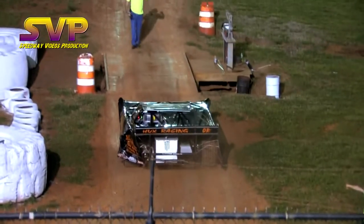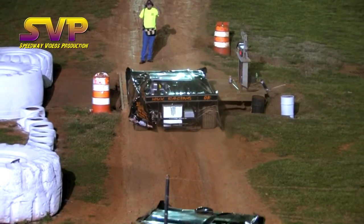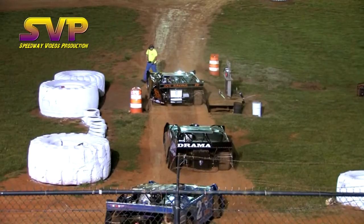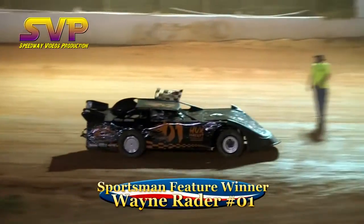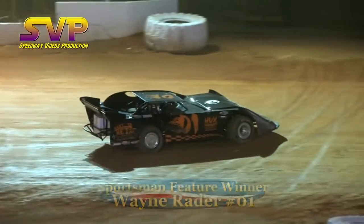Ladies and gentlemen, put your hands together for both of those competitors. Brandon Gardner impressing here tonight with a second place finish, and that will open the door for the street stock division as they make their way out for their feature — their feature will be 20 laps.